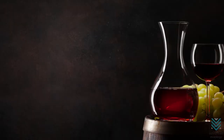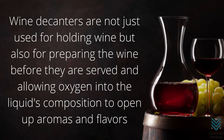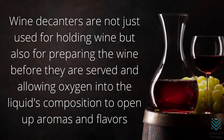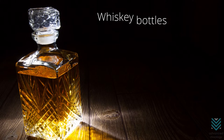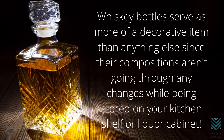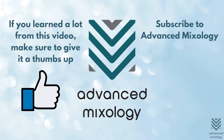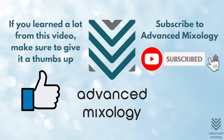There you have it folks! When you think about wine decanters, just remember that they are used not just for holding wine but also for preparing the wine before they are served and allowing oxygen into the liquid's composition to open up aromas and flavors. The main purpose is different from whiskey decanters, which serve more as a decorative item since their compositions aren't going through any changes while being stored on your kitchen shelf or liquor cabinet. If you learned a lot from this video, make sure to give it a thumbs up and subscribe to Advanced Mixology for more content like this!